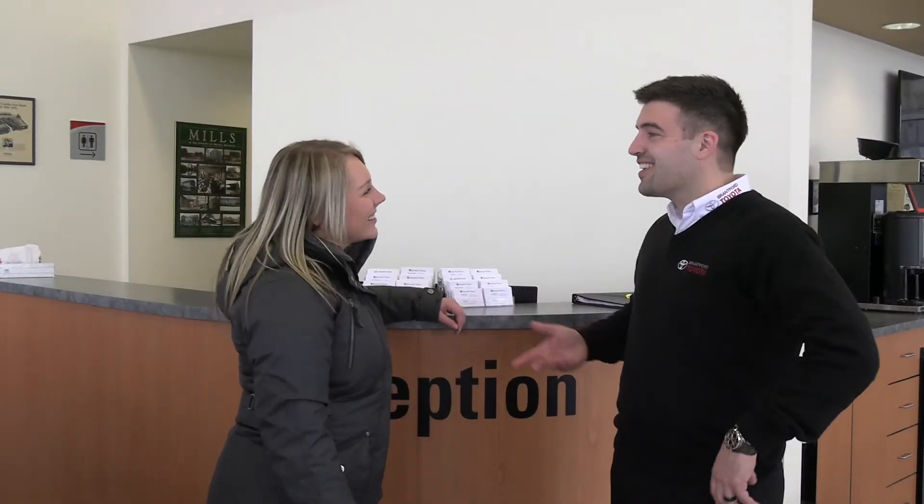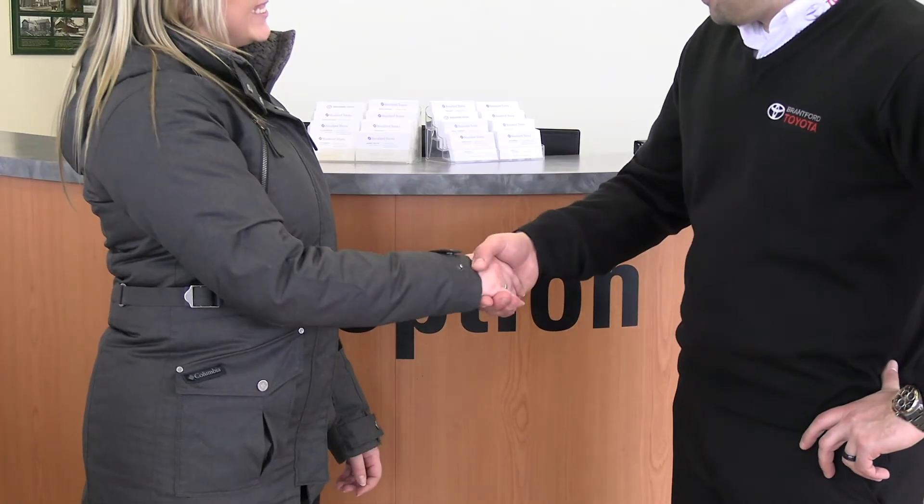If you do decide to accept our offer and purchase your next vehicle from us, you'll be able to take advantage of substantial tax savings. We can also offer to help even if you still owe some money on your current auto loan.